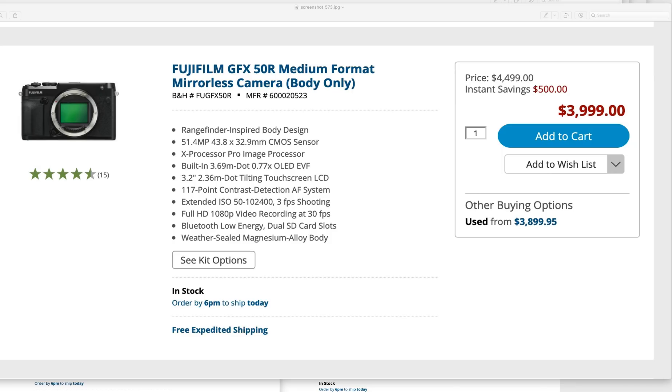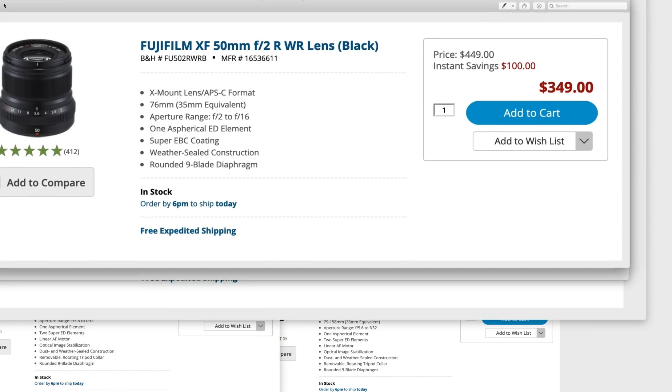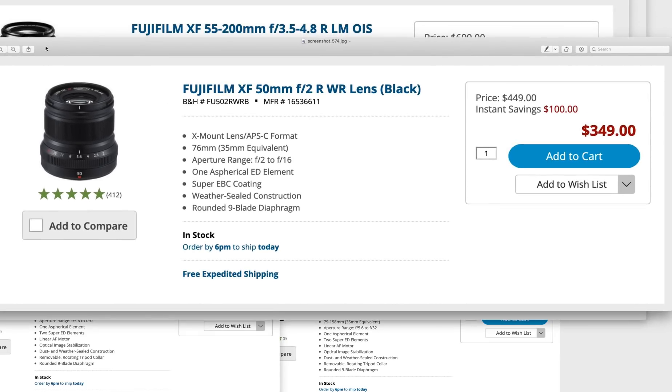A new GFX 50R is $4,000 — that's amazing. Secondly, one of my favorite prime Fujifilm lenses is $100 off. It was already cheap to begin with at $450, so now it's $350 for the 50mm f/2. That's a killer deal.